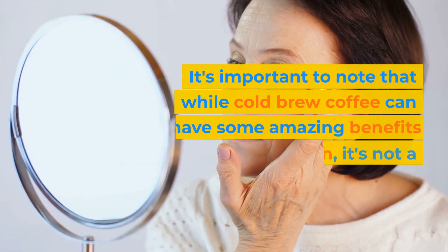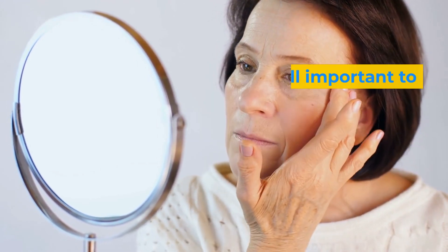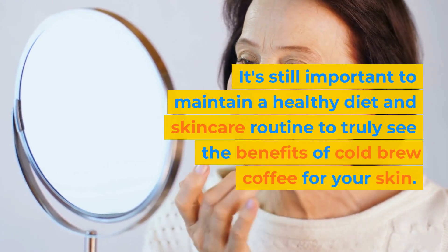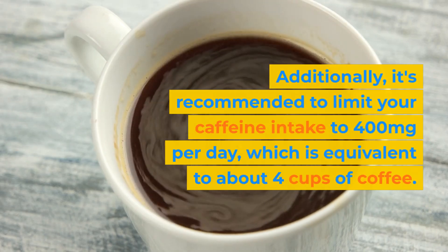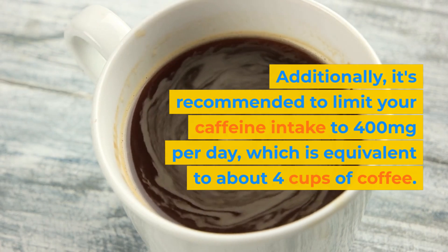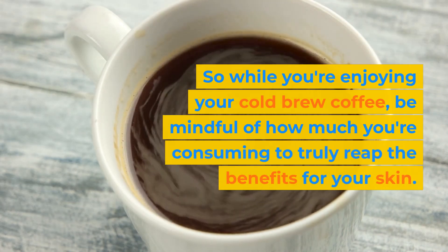It's important to note that while cold brew coffee can have some amazing benefits for your skin, it's not a cure-all solution. It's still important to maintain a healthy diet and skincare routine to truly see the benefits. Additionally, it's recommended to limit your caffeine intake to 400 mg per day, which is equivalent to about 4 cups of coffee. So while you're enjoying your cold brew coffee, be mindful of how much you're consuming to truly reap the benefits for your skin.